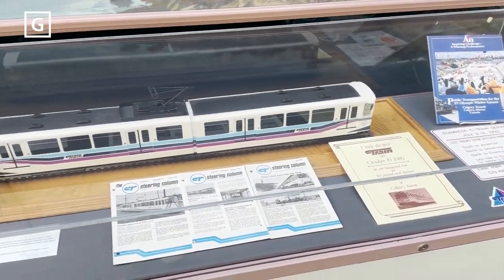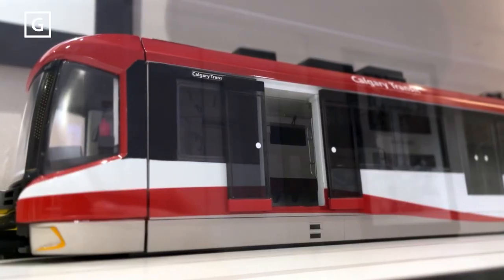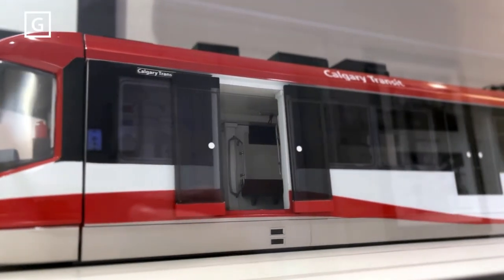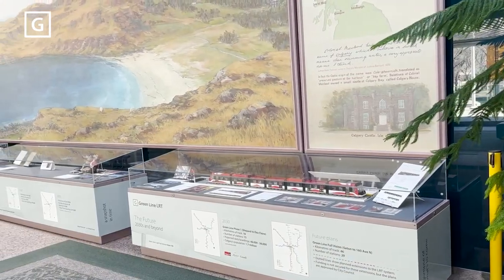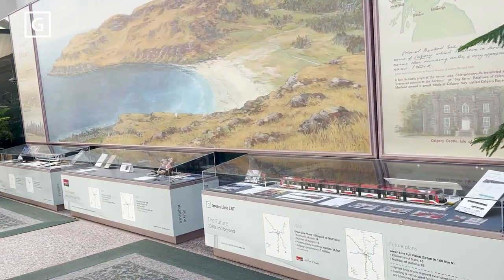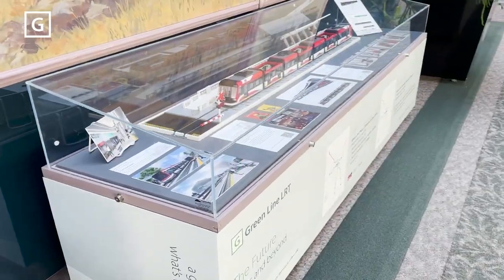As part of our conversation, we also discovered that Calgary Transit had a model of our current C-train. Given that the Archives already had three display cabinets that were available for use, the concept of developing an exhibit which showcased the past, the present, and the future of the LRT in Calgary was born.